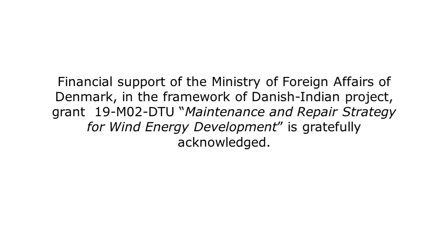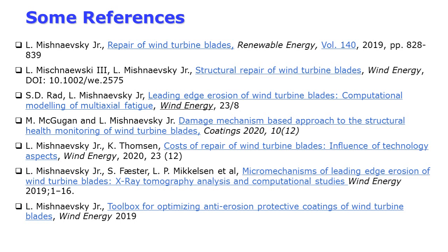We are grateful to the Ministry of Foreign Affairs of Denmark and to the Danida Foundation for the support via the Maintainergy project. Here you can see the list of our publications in this area. Feel free to drop me a line if you need some of them.